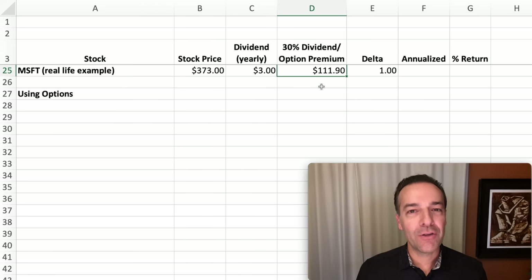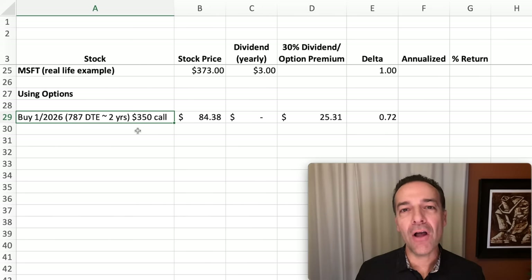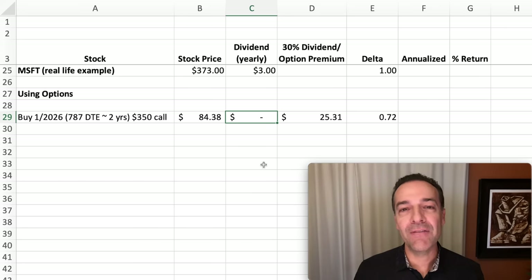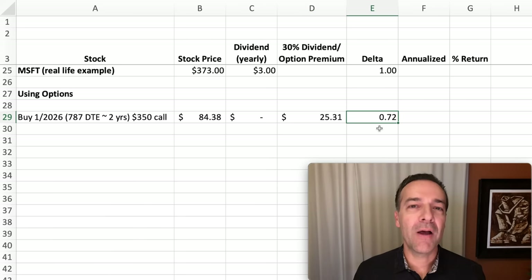To turn Microsoft into a 30% annualized dividend paying stock, we do the same thing we did with Apple. We buy the same expiration LEAPS call option — an option expiring in about two years — and we buy the $350 call option, which costs right at $84.38 per share. Since you don't own the stock you won't collect the actual dividend; you'll generate your own dividend by selling nearer term call options. To realize a 30% annualized return you'd need to collect just over $25 per year. The delta of this $350 call option is 0.72.